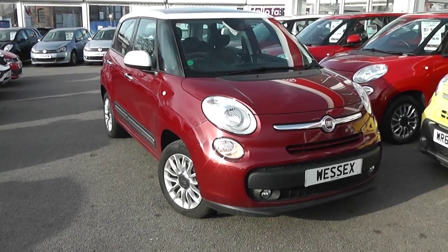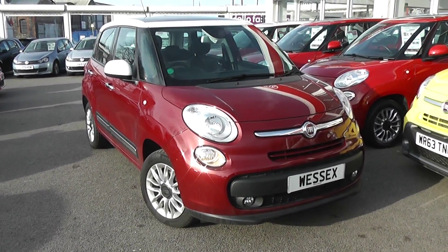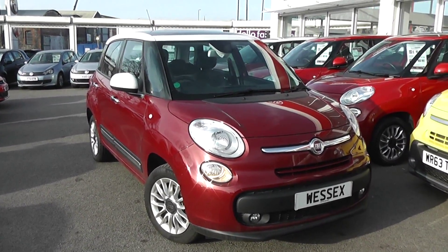Welcome to Wessex Garages Used Cars Online, here with the Fiat 500L. This car is registered to a 13 plate, it's a 1.3 litre diesel with manual transmission, and it's finished in this lovely burgundy colour.